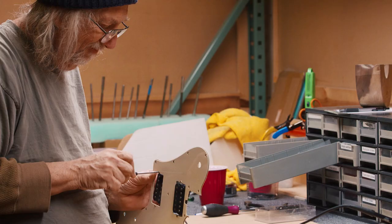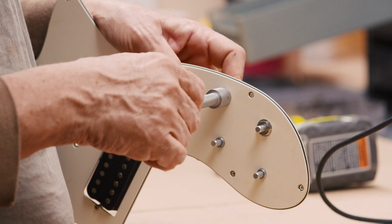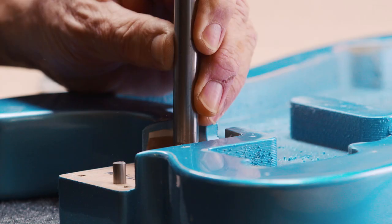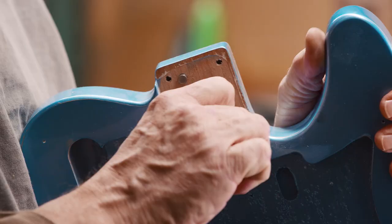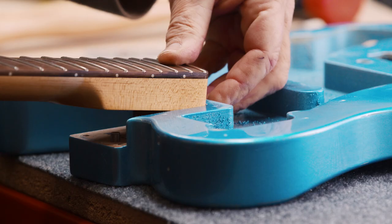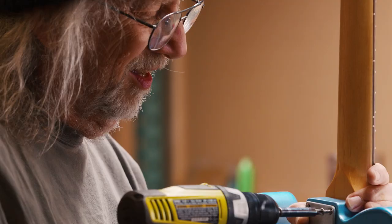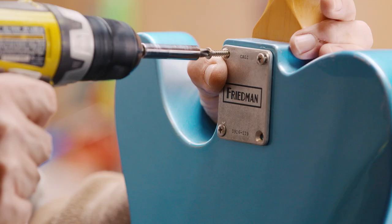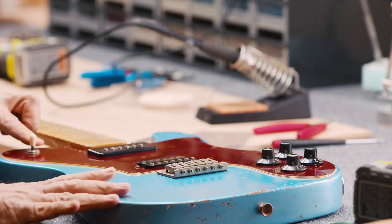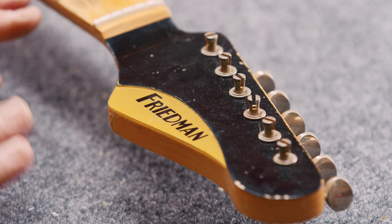These guitars are absolutely made one at a time, absolutely made as individual instruments. I had this epiphany to put two holes in the neck and two holes in the neck pocket and then take steel dowel pins and dowel the neck onto the body, plus the traditional four bolt screws, so that the neck can't shift. And sure enough that does work, and it's on every single Friedman guitar.